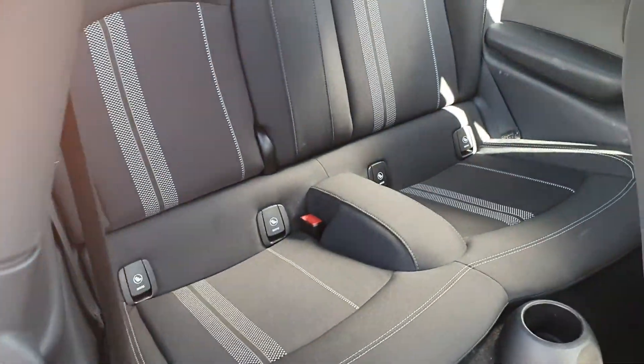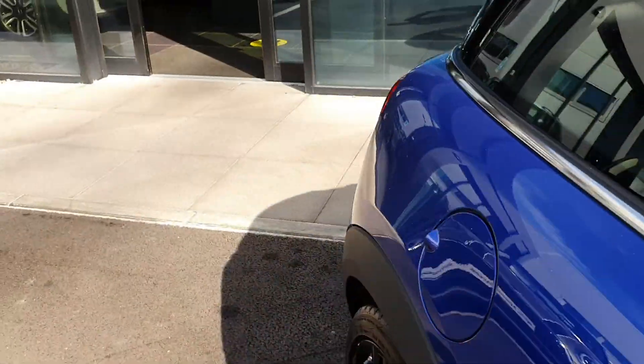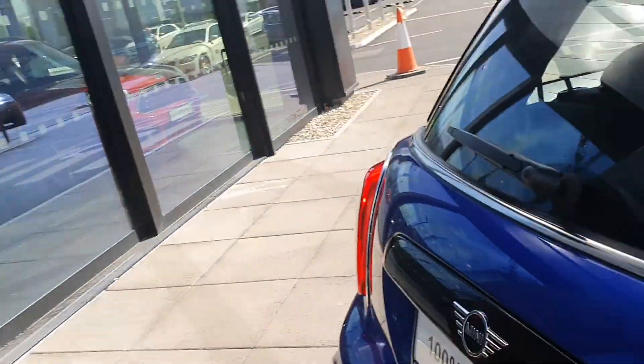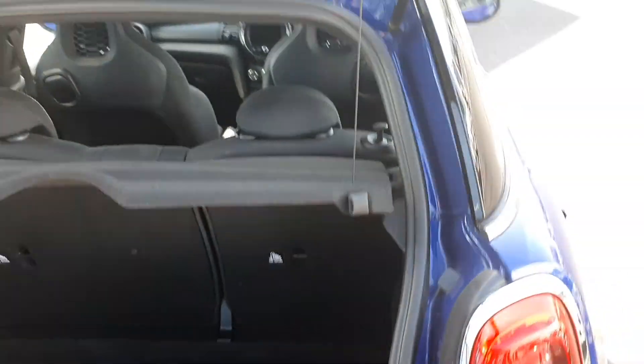At the back of the car there's plenty of space, and there is an ISOFIX if you want a safely secured child seat. Pop open the boot and there's plenty of space. The back seats do fold down if you need the extra space, and there's plenty of depth. You also have your mobility kit if you get a puncture or a flat tyre.